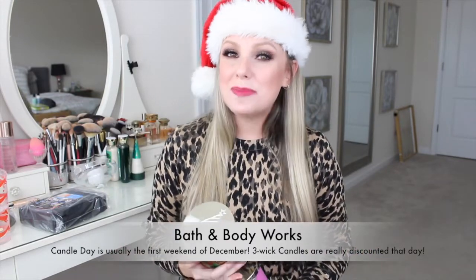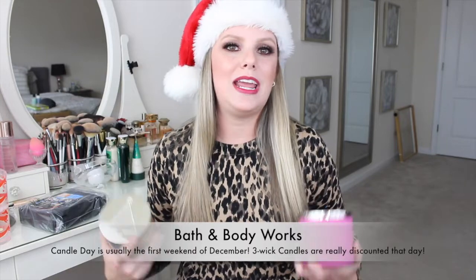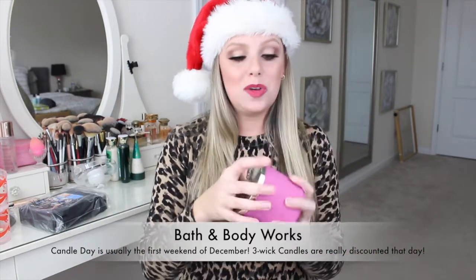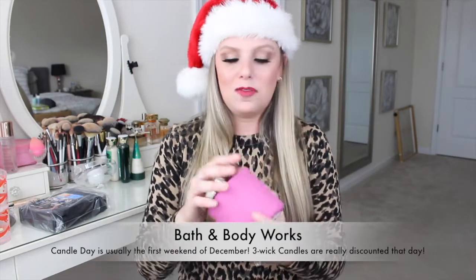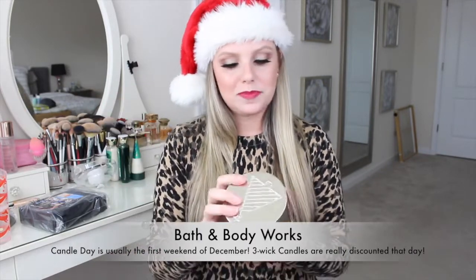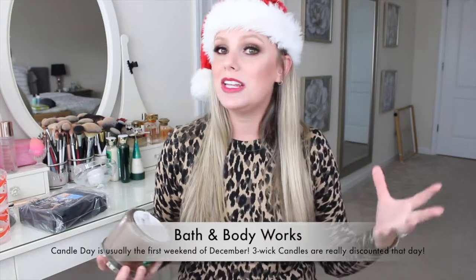At the time I'm filming this the candle sale date isn't confirmed, but it's typically the first weekend of December — I'll link it in the description box if it's announced before this video goes up. I also suggest getting scents that are not necessarily Christmassy, because if you're giving it to them for Christmas they won't necessarily want to burn a Christmas-scented candle after Christmas. Strawberry Pound Cake is so good — it smells like whipped vanilla and strawberry. Hot Cocoa and Cream is typically marketed as a Christmas candle but they've also had it as a Halloween and Easter candle, so you can really use it year-round.